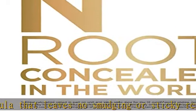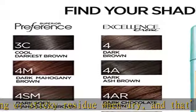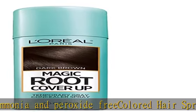For just a few pesky scattered grays, try our precision pen for more targeted gray coverage. For longer lasting gray coverage, use Root Rescue 10-minute permanent root kit. Match your L'Oréal Paris hair color for best results.